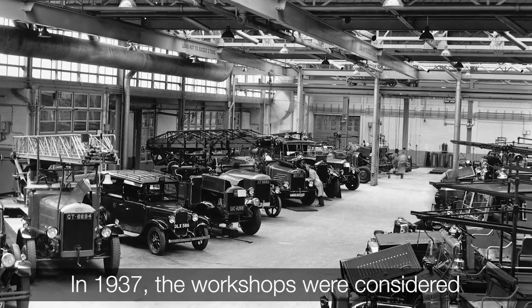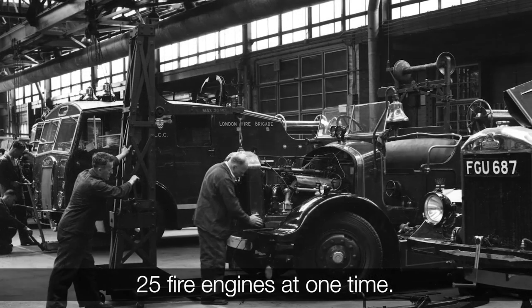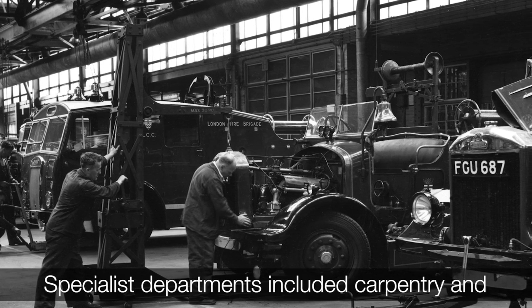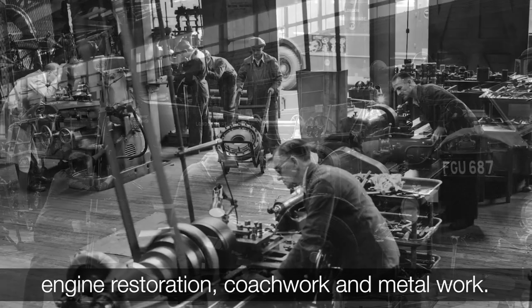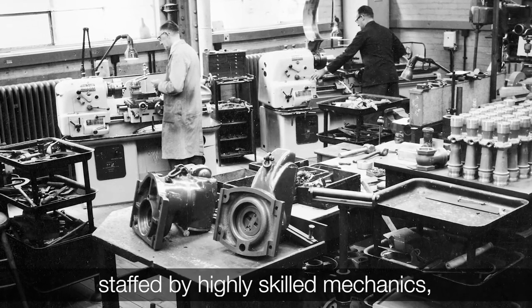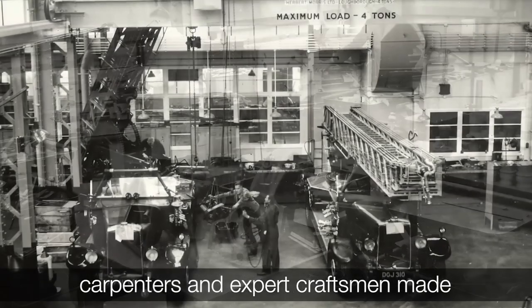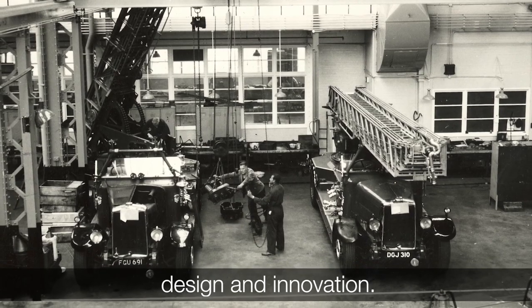In 1937, the workshops were considered state-of-the-art, large enough to repair 25 fire engines at one time. Specialist departments included carpentry and engineering, which dealt with ladder repairs, engine restoration, coachwork and metalwork. A hose shop, paint shop and uniform store, staffed by highly skilled mechanics, carpenters and expert craftsmen, made brigade workshops at the forefront of research, design and innovation.